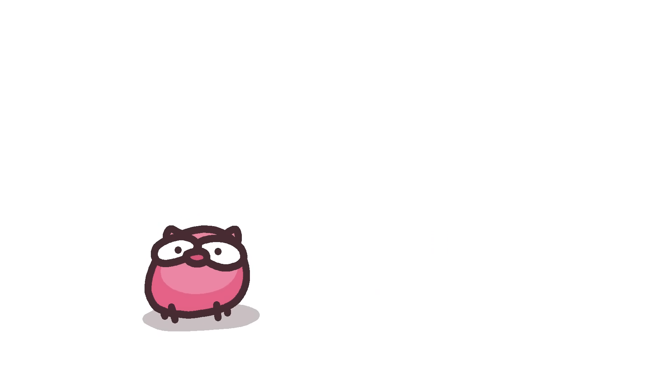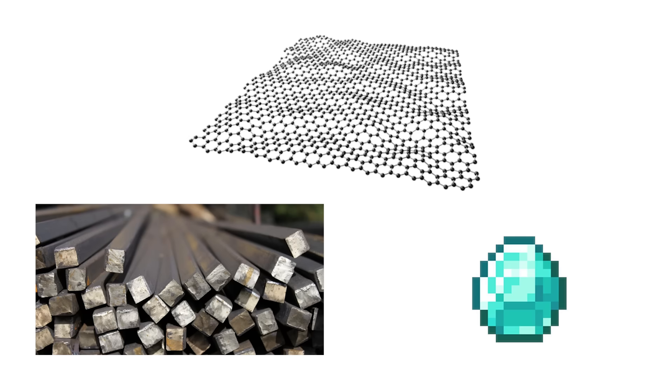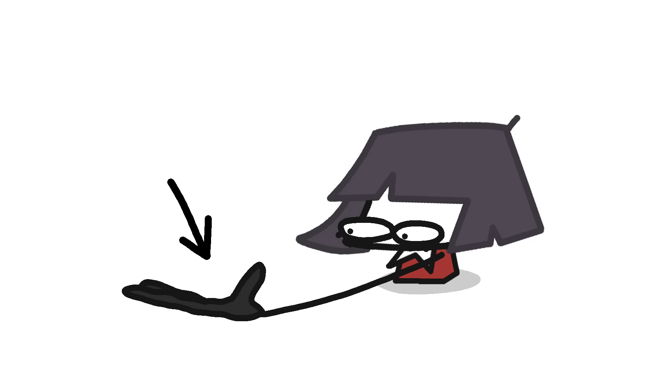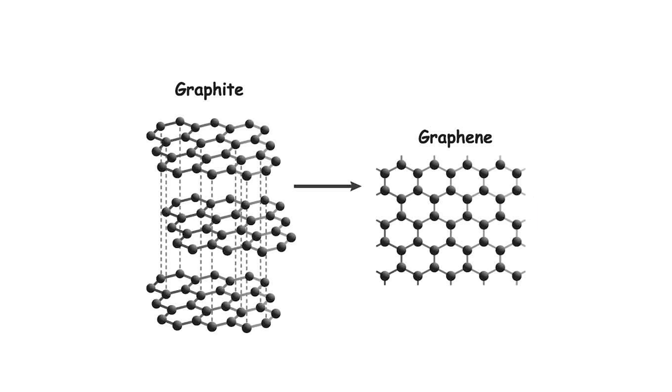The 11th little piggy uses graphene to build its home — 200 times stronger than steel, harder than diamond, and it's only one atom thick. Piggy should've added it to concrete.